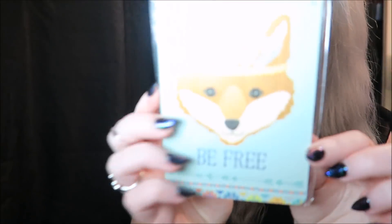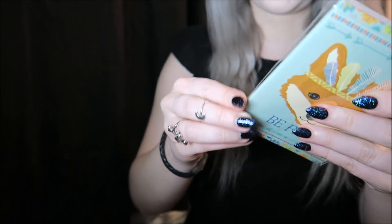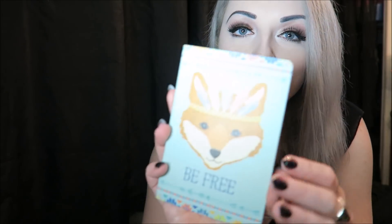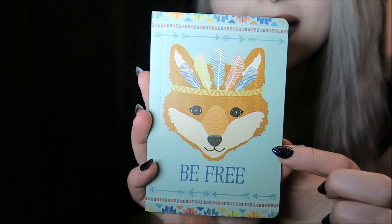There's this — it says be free. I'm assuming maybe a notebook, let's have a look. Little fox, it says be free, and it's just clear pages inside.